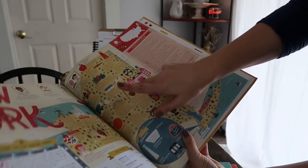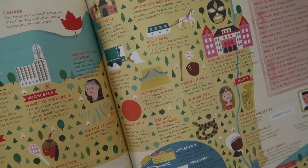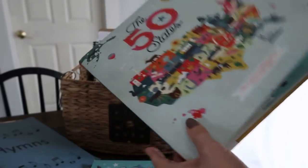We also have Elementary Geography by Charlotte Mason, which is free on Ambleside Online — I printed it out. We read this about once a week.